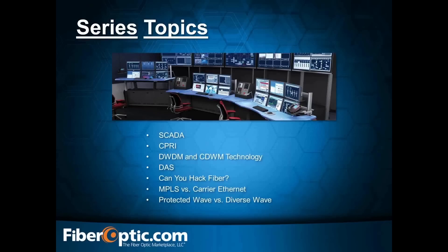Let's do a quick overview of the topics for this series. Over the course of 2015, we will be covering SCADA, CIPRI, DWDM, and DAS. There's been a lot of excitement about whether you can actually hack fiber — that's going to be a big one. MPLS versus carrier Ethernet has had a lot of requests, as has protected wave versus diverse wave, which came from a colleague at CenturyLink whose customer is pressing hard for a protected wave solution.